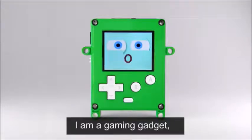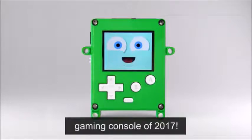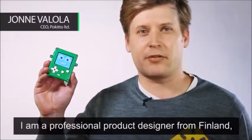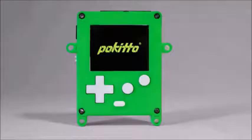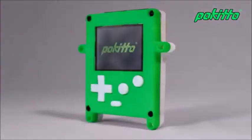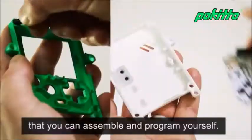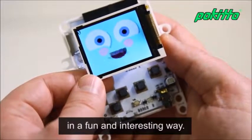Hello, my name is Pokitto. I am a gaming gadget that you can program yourself. I am the biggest, baddest gaming console of 2017, and this is my sidekick, Jonne. Hello, my name is Jonne. I am a professional product designer from Finland, and I have created the Pokitto. The Pokitto is an open source gaming gadget that you can assemble and program yourself. With Pokitto, you can learn programming and electronics in a fun and interesting way.